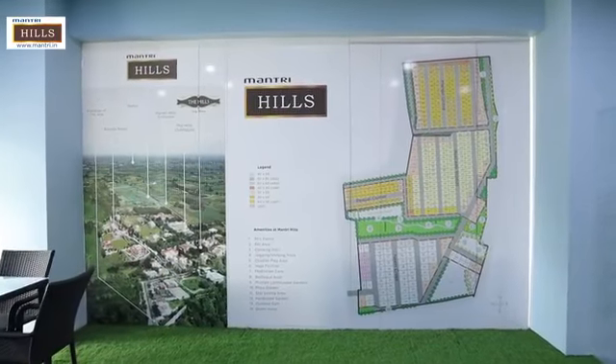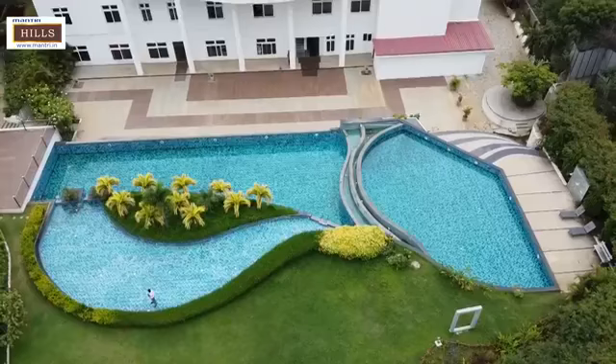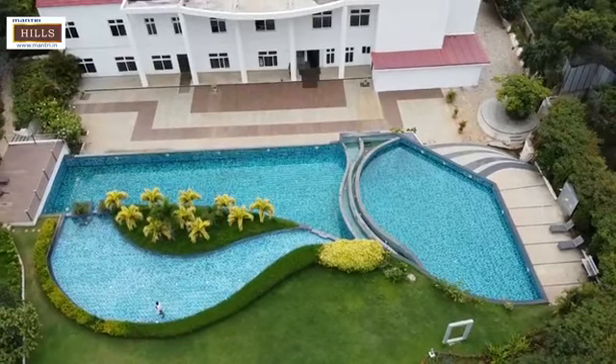Please come with your friends, families, and your near and dear ones. Certainly you will like it. It has an outdoor swimming pool as well. It is at the foothills of Nandi Hills — you must visit, please come.